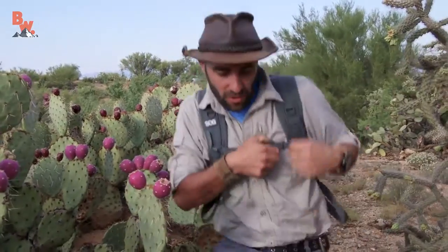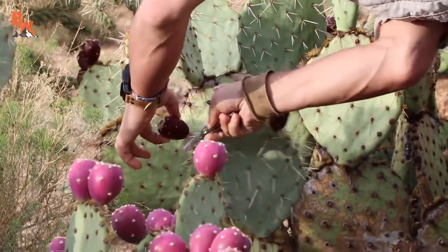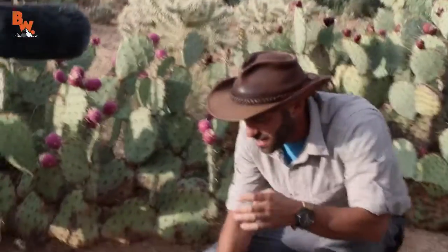These fruits right here are really ripe, and actually this is a great desert snack. You wanna try some prickly pear fruit? I mean, I just had breakfast but I could have a little more. Now, the ones that are all the way ripe like this don't usually have as many glochids on them, but I'm already starting to get them in my finger.